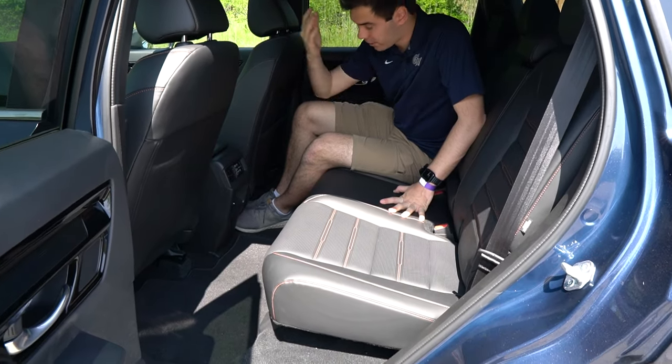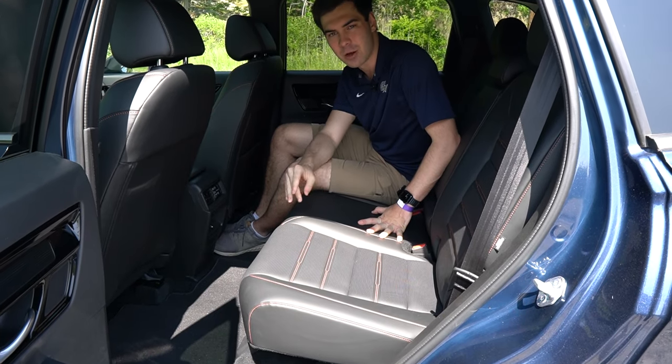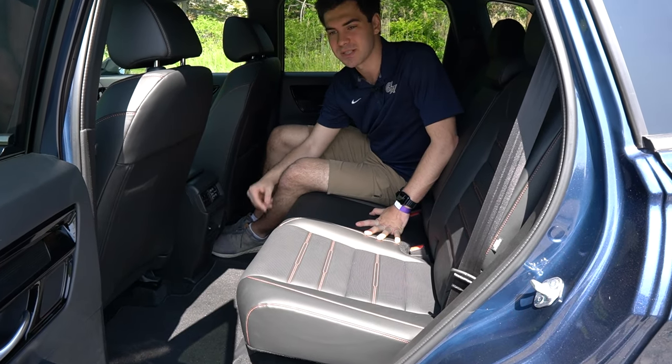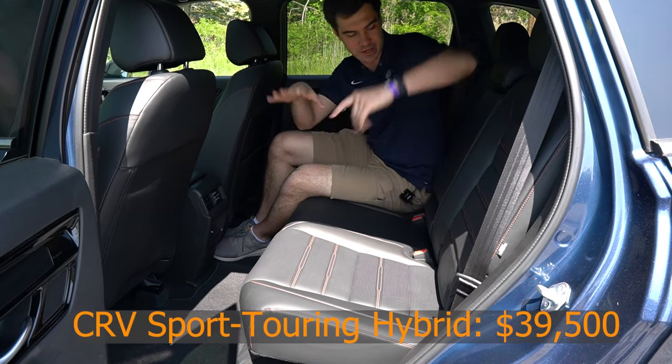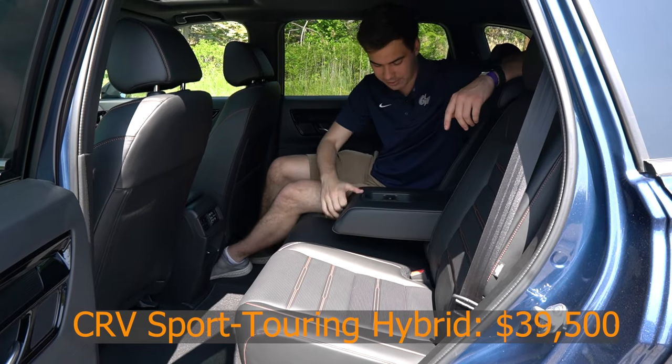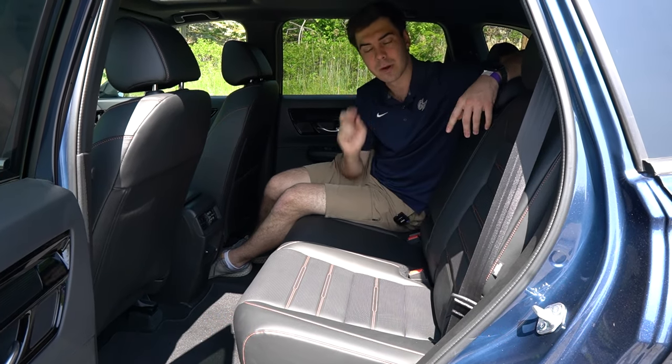In the rear of the CR-V Sport Touring, we have vents. This vehicle gets anywhere from the high 30s to low 40s in fuel economy, and we have two USB-C ports. We do have a pull-out in the center here — no nubs, but we do have two cup holders.